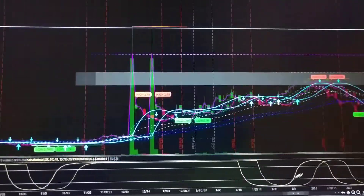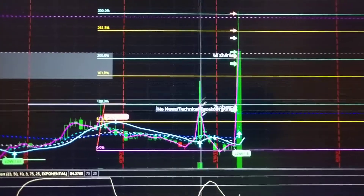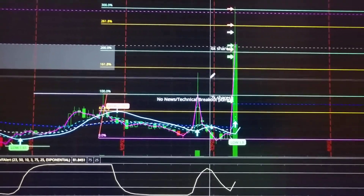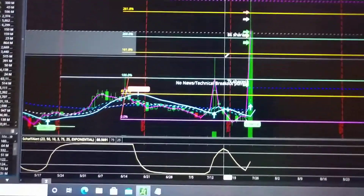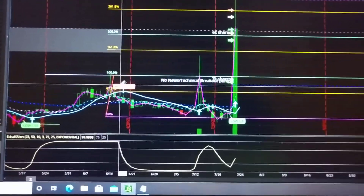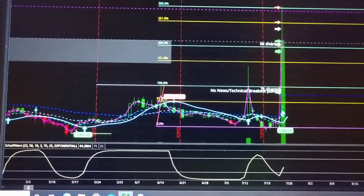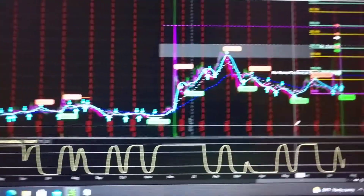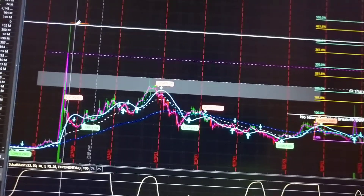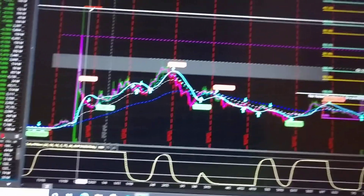This is a stock that I'm well aware of and have traded before. A few days ago it made a really good run from the $2 range all the way up to like $3.22. That was a pretty nice little run, and it has been running a little bit here and there. If you zoom out, you can kind of see there's some history.